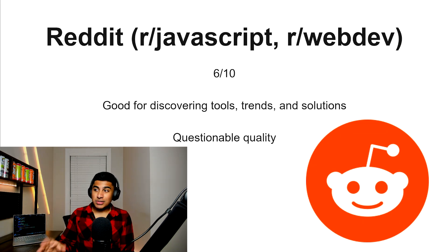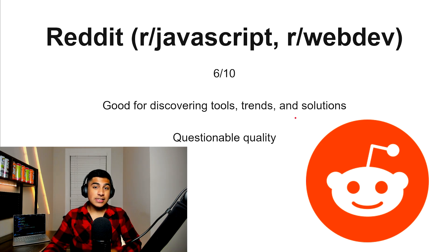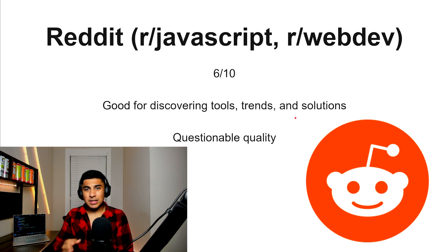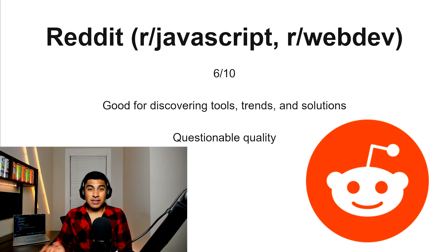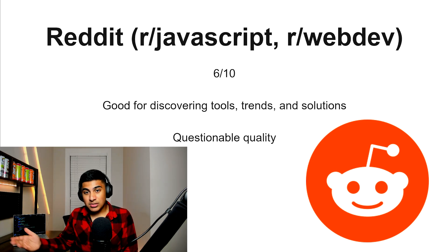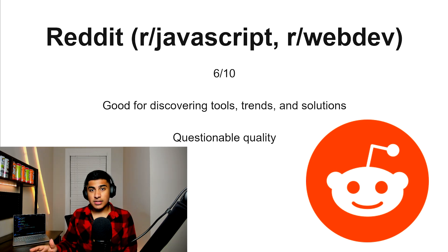Reddit, 6 out of 10. This is really good for discovering tools, trends, and solutions that are current — stuff happening right now, not 5 or 10 years ago. But the quality is questionable. You're going to get a lot of opinion-based stuff, and some newer developers might give you wrong information — kind of like Stack Overflow. So be careful when you go into this.